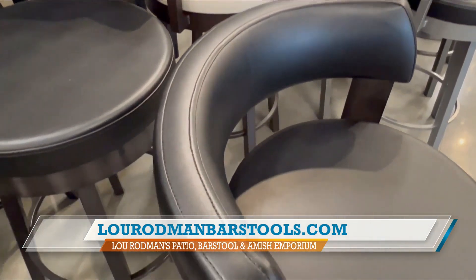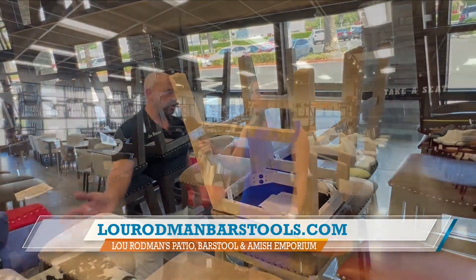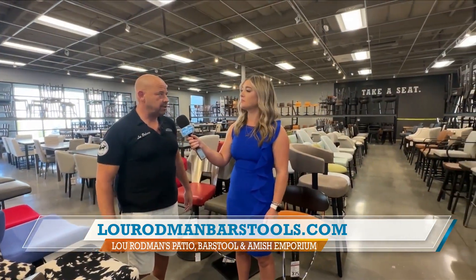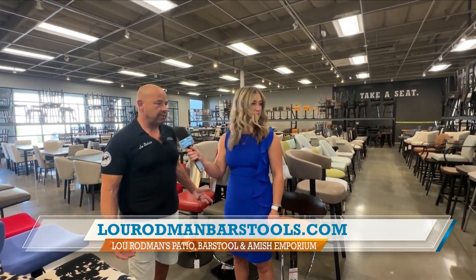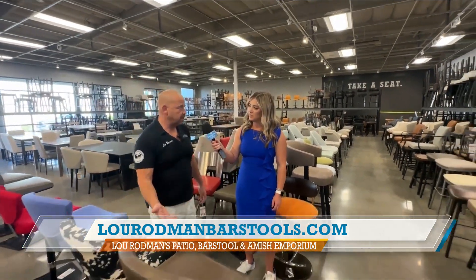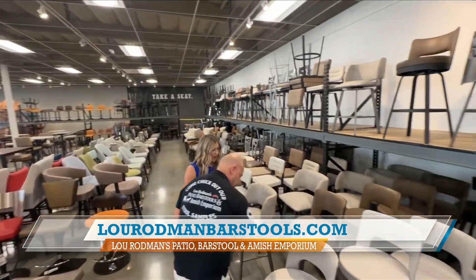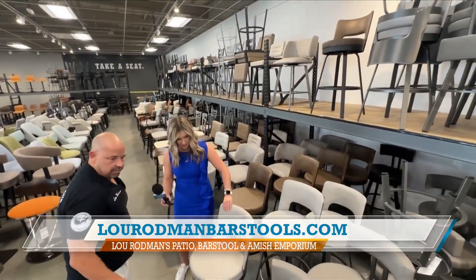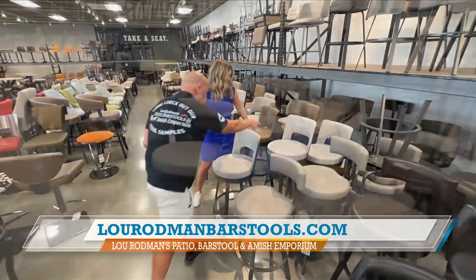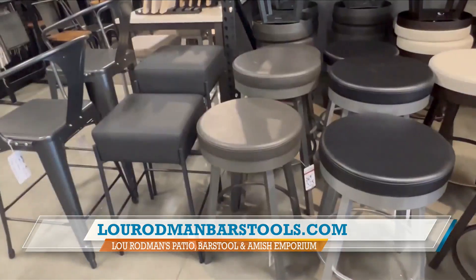Talk to me about how you have amassed this big of a selection of bar stools. Just over the years we just keep reinvesting into inventory to have the biggest selection. We have over 2,000 in stock. A lot of them are customizable where you can choose your upholstery and you can choose the finish. Here's a good example — these two are the same stool. This is leather. This one also feels like leather. They're vinyl.